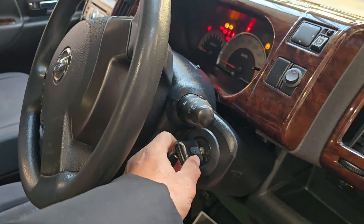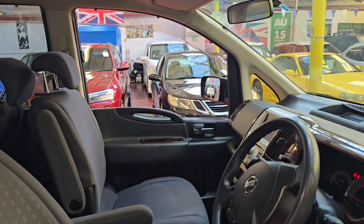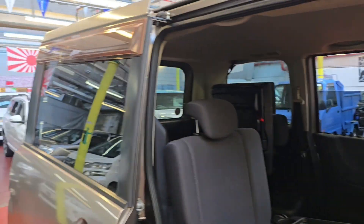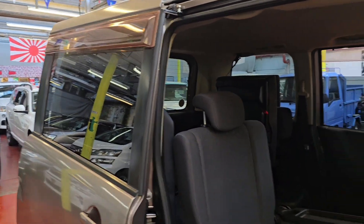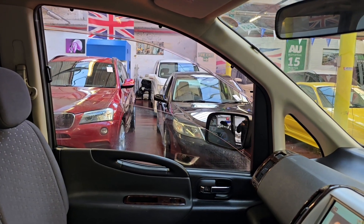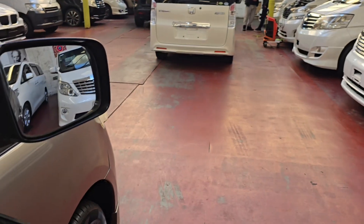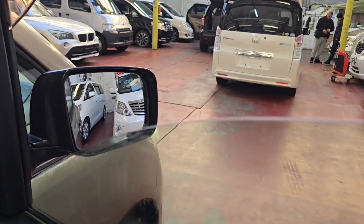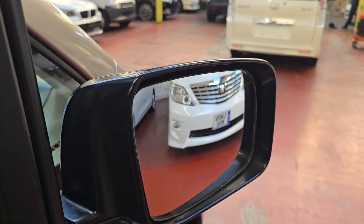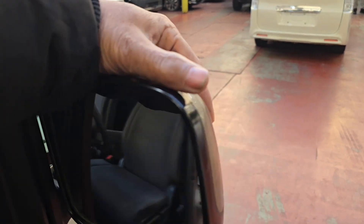Let's start the car. Just started — quickly checking all the windows. All windows are working perfectly. Checking the electric mirrors — this side folding mirror is not working for folding; I think maybe the motor is wrong, but you can do it manually. So that is something to be aware of.